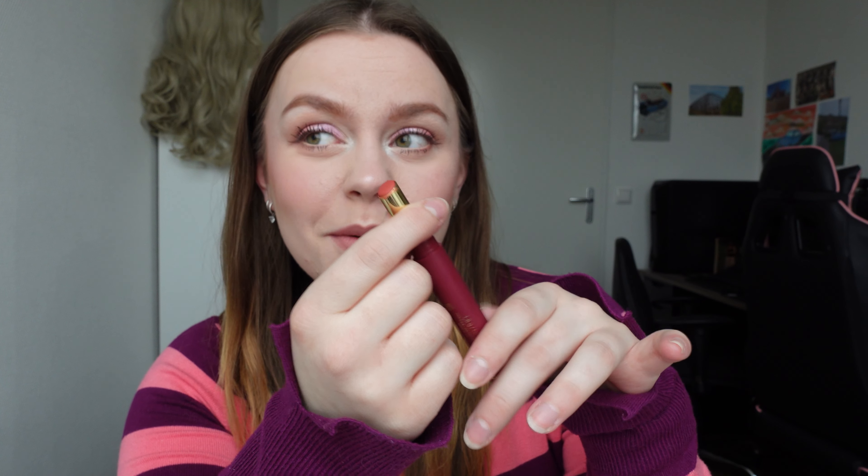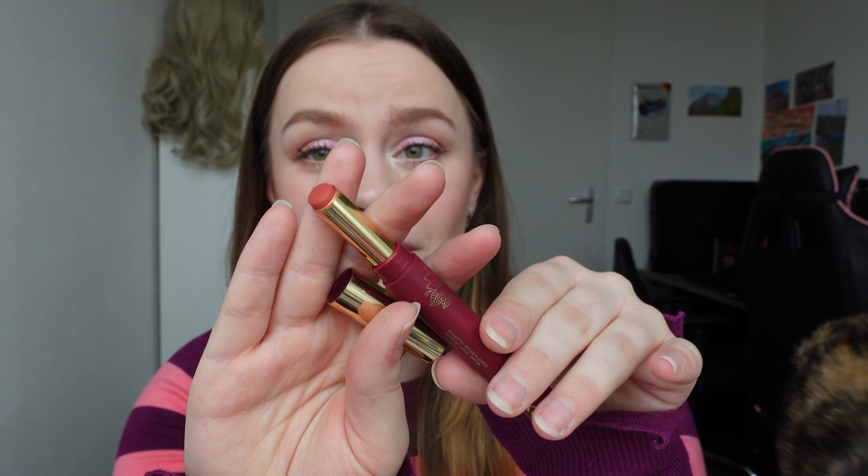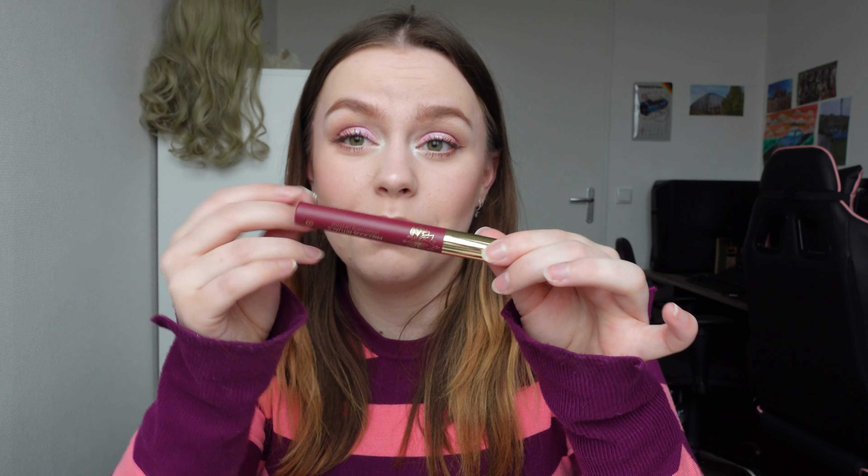I got this one from a girl from my makeup school. She used to work there. She got everyone a lipstick and a mascara, which was really, really sweet of her. This is such a pretty color — it's more like an orangey color. But it looks very pretty on many skin tones. I really like the packaging too.